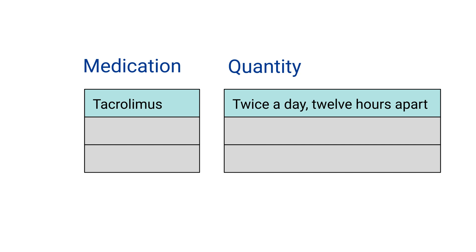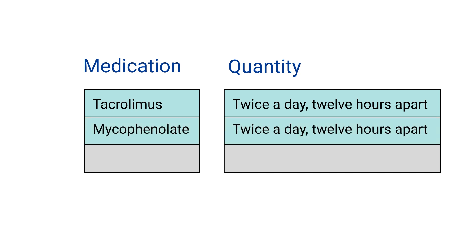Mycophenolate is also taken twice a day, 12 hours apart, while prednisone is typically taken once a day in the morning. Your prednisone dose is decreased by your doctor over several weeks. Because every patient is different, we will need to make several medication changes early after your transplant.